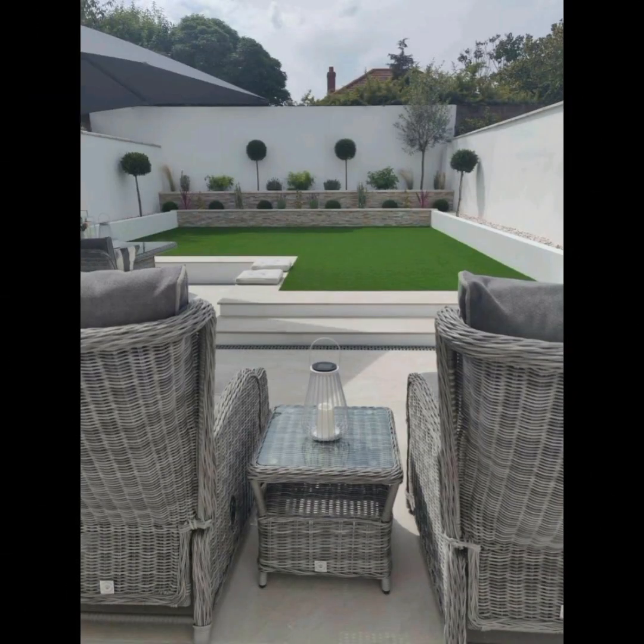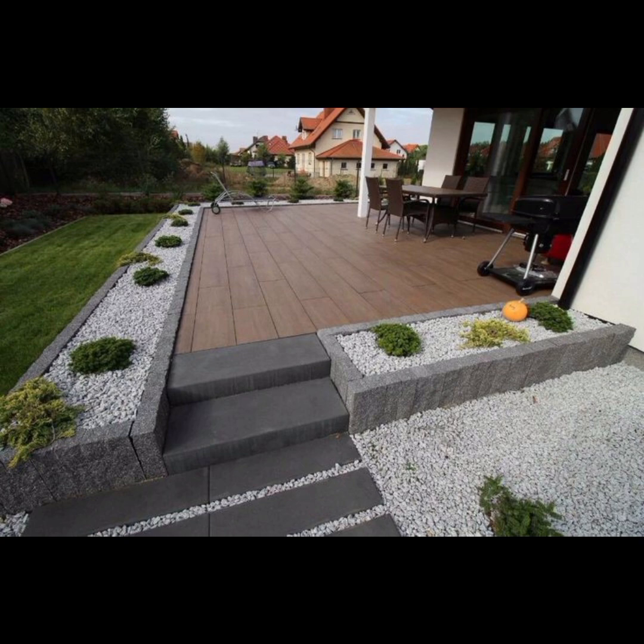Group plants with similar colors or contrast them for impact. Maintain a sense of balance and proportion in your design, ensuring that no single element dominates the space.